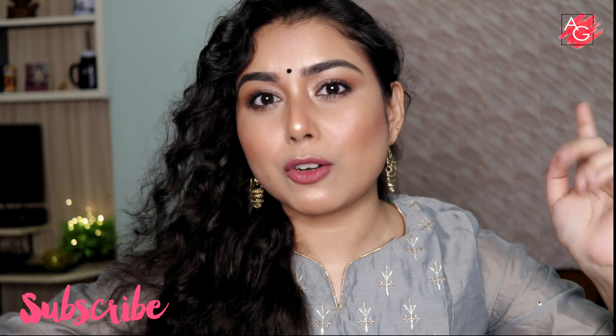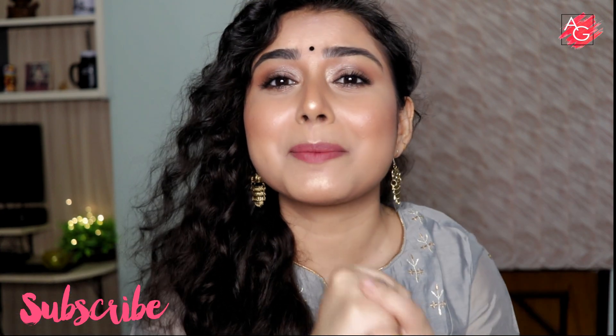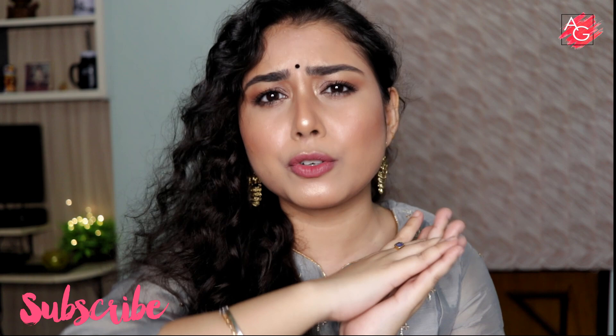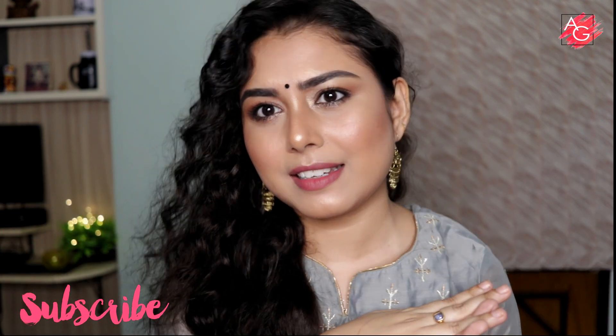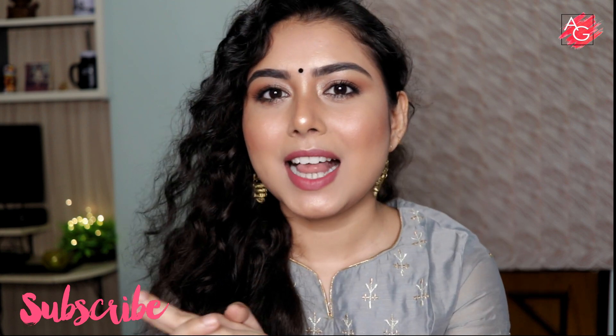Please keep on watching, and don't forget to subscribe to my channel and hit that notification bell so that every single time I upload a video you will get notified. Without rambling much, let's get started.